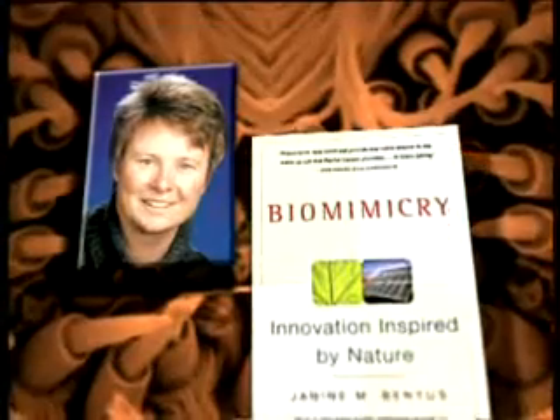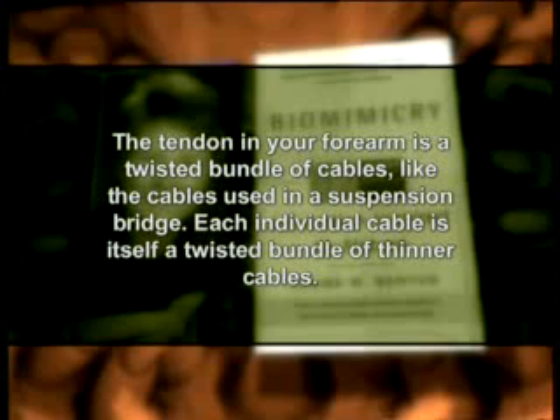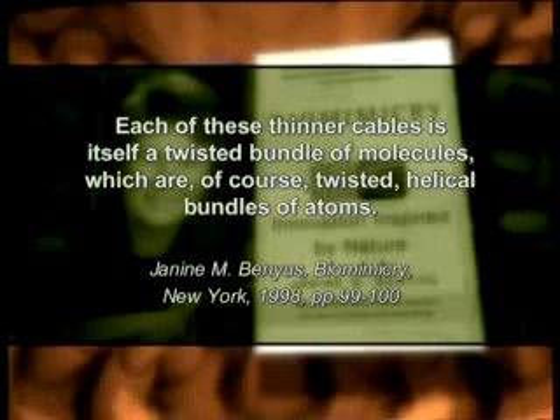The steel girder technology used in suspension bridges was developed with the same structure as tendons. Janine M. Benyus from Rutgers University writes in her book on biomimicry: 'The tendon in your forearm is a twisted bundle of cables like the cables used in a suspension bridge. Each individual cable is itself a twisted bundle of thinner cables. Each of these thinner cables is itself a twisted bundle of molecules, which are of course twisted helical bundles of atoms.'